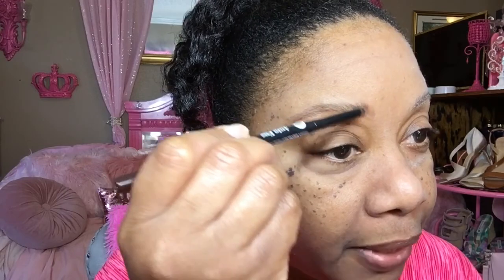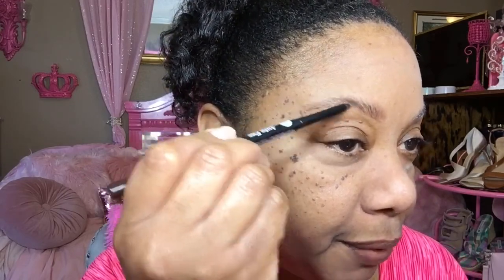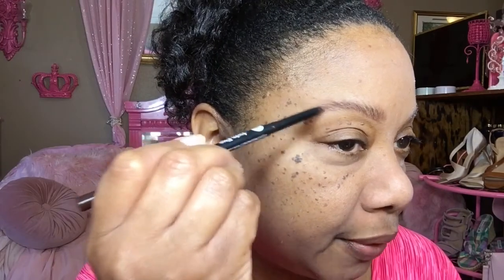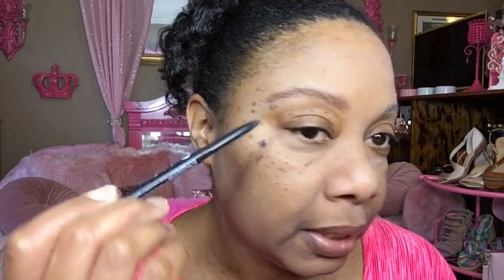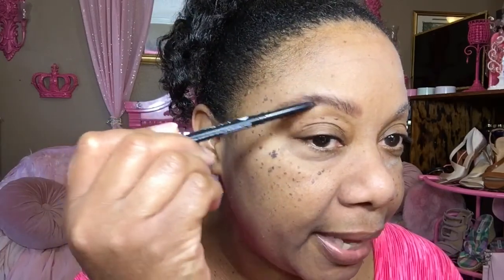And we are going in with some brows. This color is a little bit more reddish brown — I'm going to try it out and see. I want to lighten up these brows because the older you get, that black and deep dark brown just looks more and more harsh. And I have to try to soften this up because I just must.